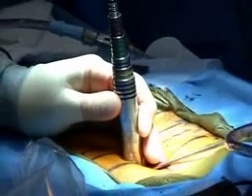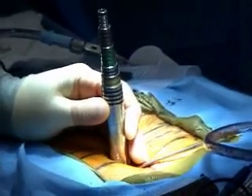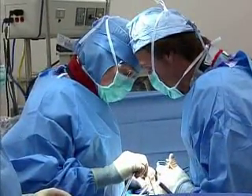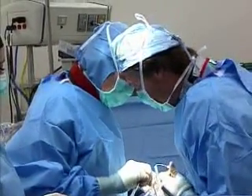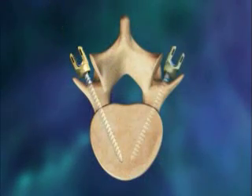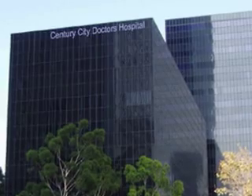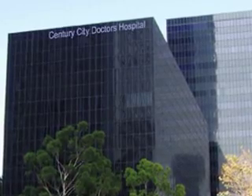For people suffering from low back pain, recent medical advances offer an alternative to invasive open surgery. On Tuesday, June 12th, you can see a transforaminal lumbar interbody fusion featuring the CD Horizon Legacy Peak Rod. The webcast will come to you live from Century City Doctors' Hospital in Century City, California.